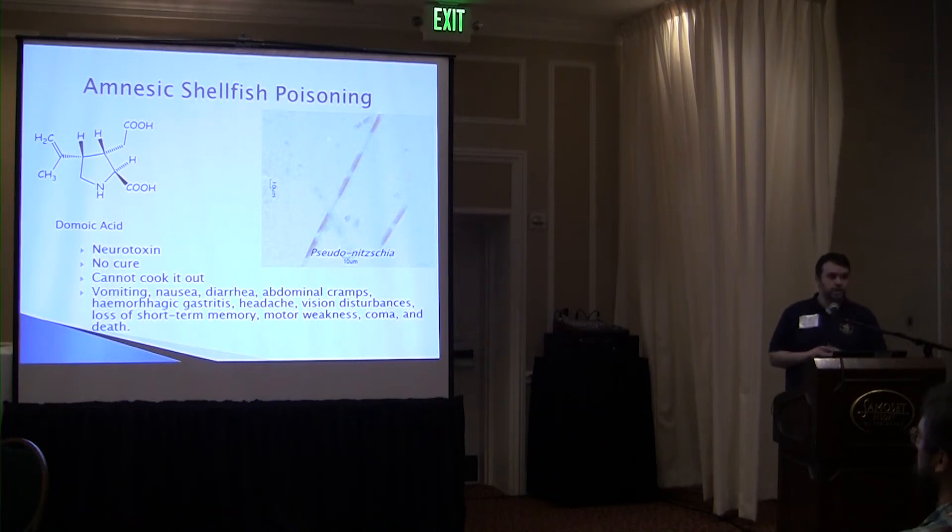Amnesic shellfish poisoning is caused by a neurotoxin produced by some species of Pseudo-nitzschia. There's no known cure — if you're afflicted with ASP, you just treat the symptoms, which are usually what's commonly associated with food poisoning: vomiting, nausea, diarrhea, upset stomach. When you have high doses of domoic acid, you can end up with permanent loss of short-term memory, motor weakness, coma, or even death. Since it's a neurotoxin, it affects the nervous system.